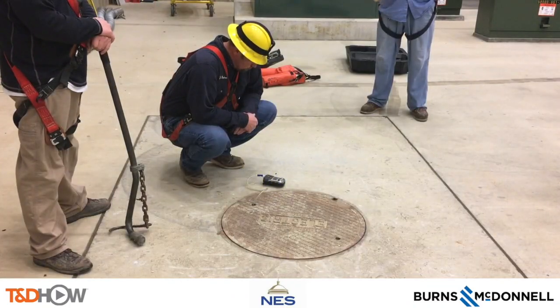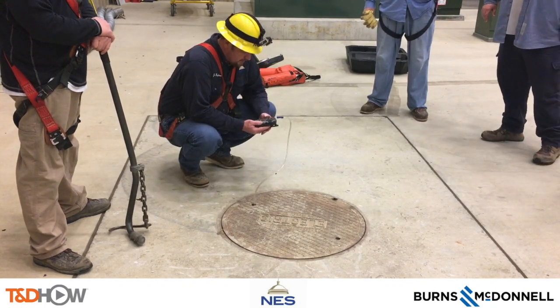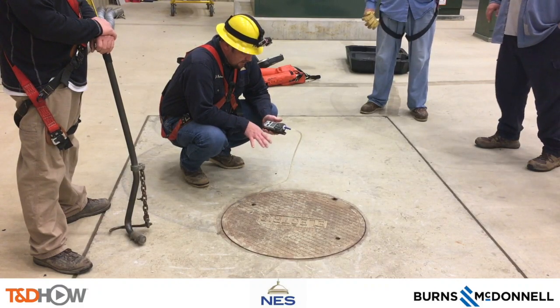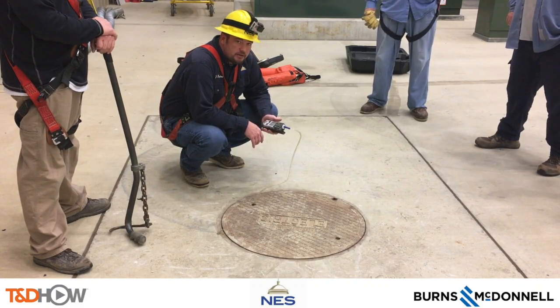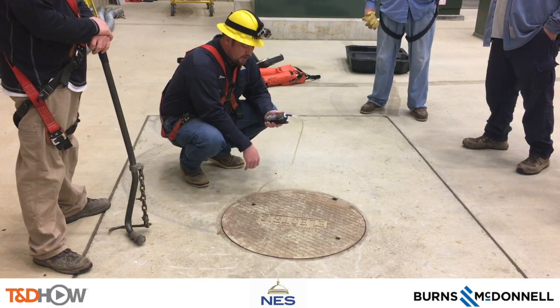We start by checking oxygen levels in the manhole with a gas meter. Basically what we are doing is checking for the oxygen level in the hole, making sure that the atmosphere is good and there are no gases or anything in the hole. The oxygen is 20% in the hole, so it is good.